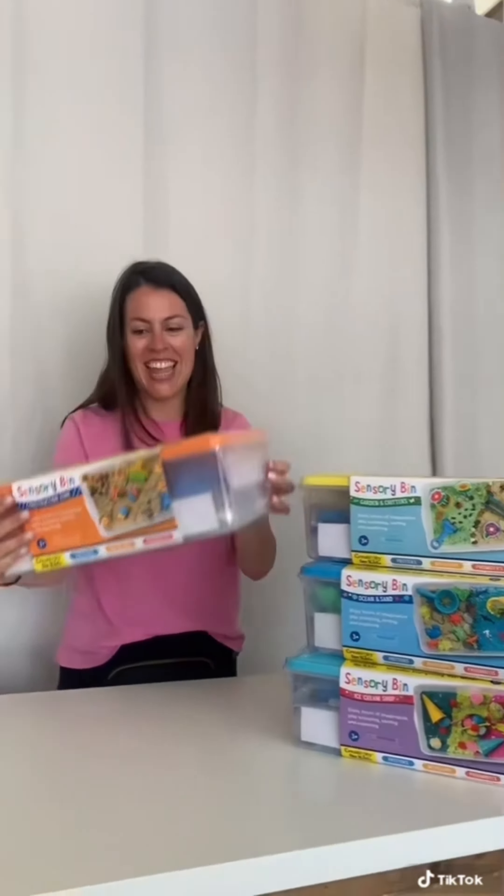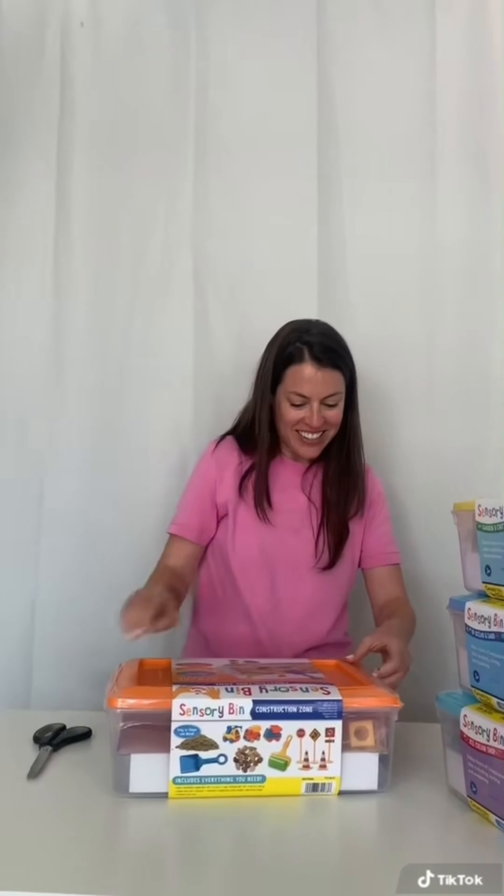Guys, we just got these new sensory bins in. They're amazing. These sensory bins are pre-assembled for optimal sensory play.